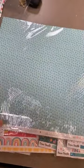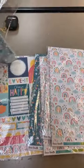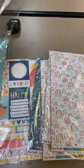Next up we have Little Blossom. Little Blossom has teal and kind of asymmetrical polka dots on one side, and then these little bitty florals on the other side.